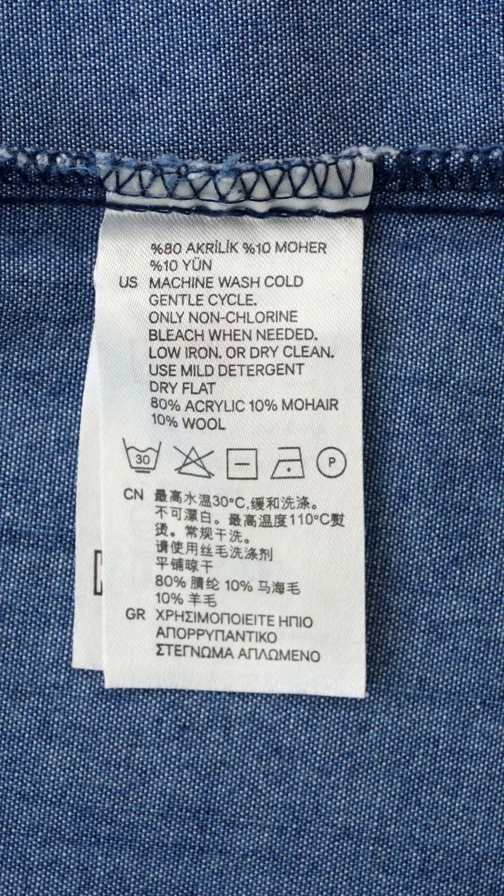But wait, there's more. Your clothes have wash care labels that spill the beans too. If it says low shedding or low piling, it's like a microfibre confession — it's in there.